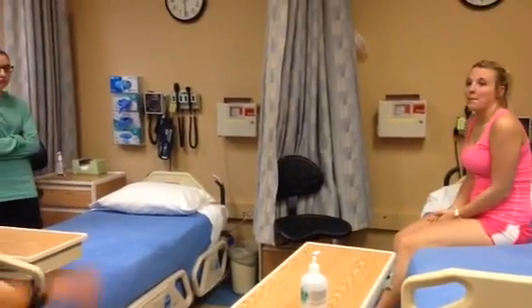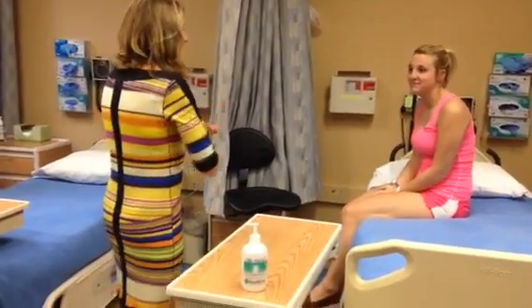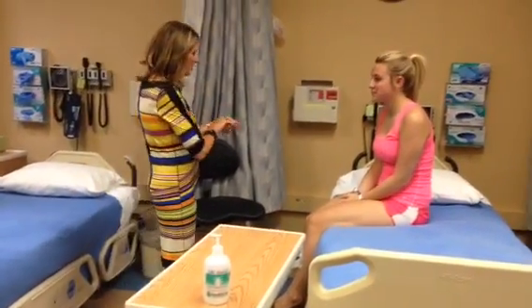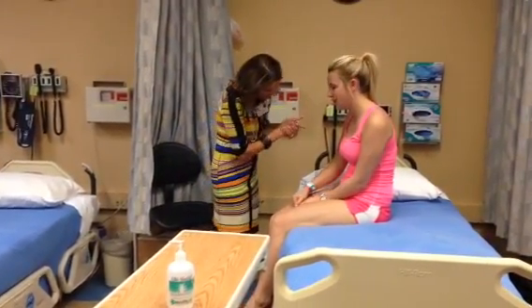Action. Knock, knock. Hi there, I'm Ellen, and I'm going to be your nurse today. Can you tell me your name and your birth date? Taylor Schremmel, 3/17/93.